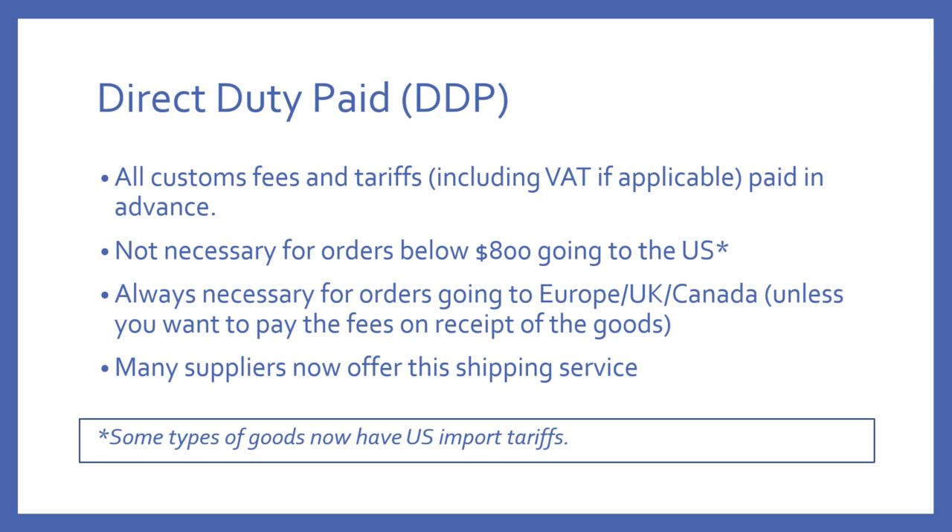The advantage of DDP is that it means you can ship directly to Amazon, even if you're in Europe or Canada, where customs fees are always imposed at the border. DDP can be really useful, and it's especially useful when you want to ship directly to Amazon, because you cannot have goods arriving at Amazon with fees imposed on them — it is the recipient who's responsible for those fees, and in that case that will be Amazon, and they won't pay; they'll just reject the goods. By using DDP shipping, you can have goods shipped directly to Amazon in Europe, the UK, or Canada because all the fees are paid in advance, so when the goods arrive there are no fees on them.